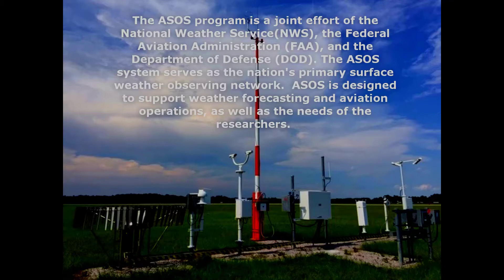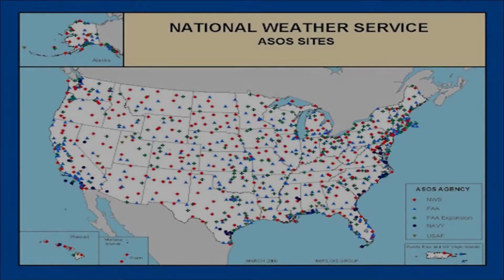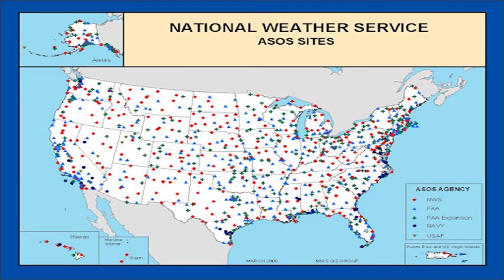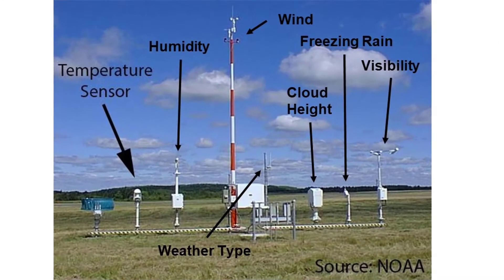ASOS serves as the nation's primary surface weather observing network and is designed to support weather forecasts as well as aviation interests across the country. The ASOS network has more than doubled the number of full-time surface weather observing locations. ASOS works non-stop, updating observations every minute, 24 hours a day, every day of the year. Getting more information on the atmosphere more frequently and from more locations is the key to improving forecasts and warnings.